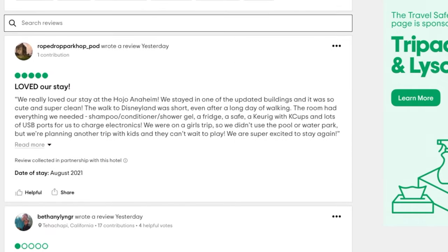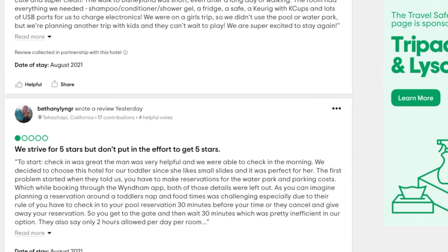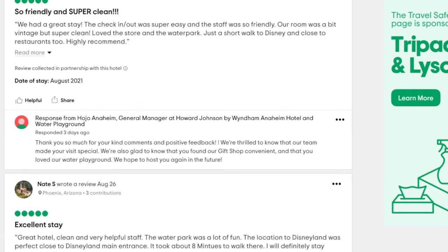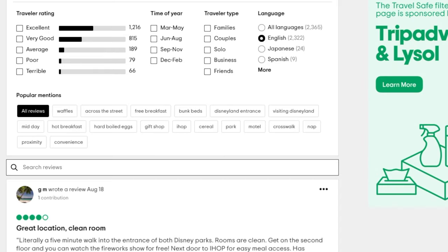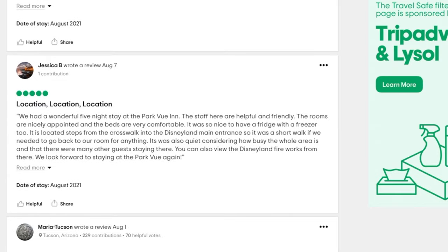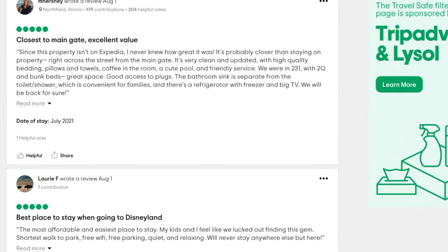Once we've narrowed down our choices to two or three hotels or motels, the next step is to do as much research as possible. We look on TripAdvisor, Yelp, and Google, and we search Disney forums for any recent reviews for the places we're looking at. In terms of TripAdvisor, we only go back about six months and look at the current reviews. That really helps us make a decision, and we take it into account along with the budget and the proximity to the park.